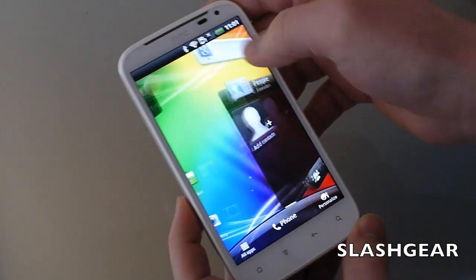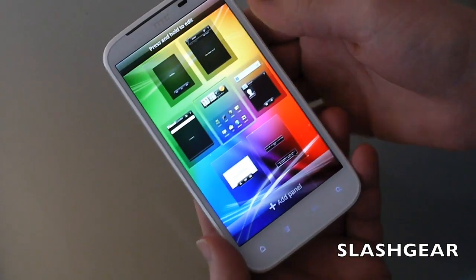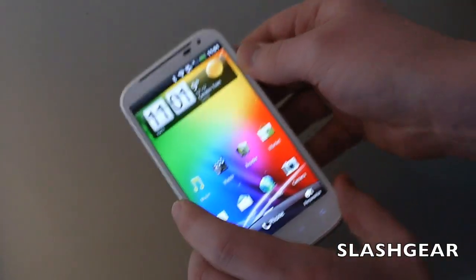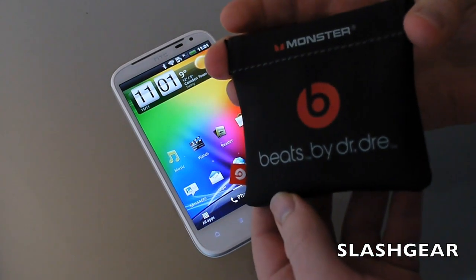That 13 gigabytes has to do for basically all of your video and audio, which is a bit of a shame — especially since HTC are including some special custom Beats by Dre headphones alongside the phone.